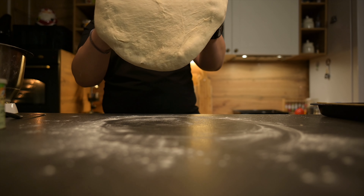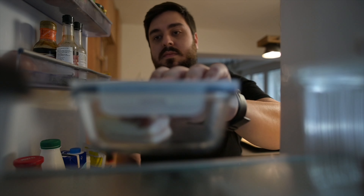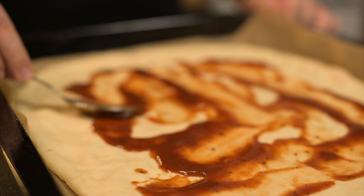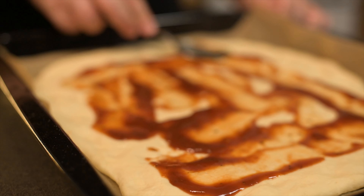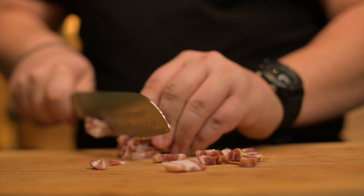Did you know that pizza is the number one best-selling fast-food dish in the world? According to some research, 5 billion pizzas are sold in the world every year and about 400 pieces are eaten every second.